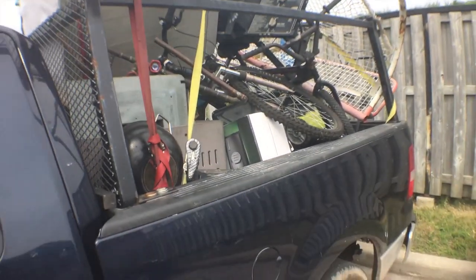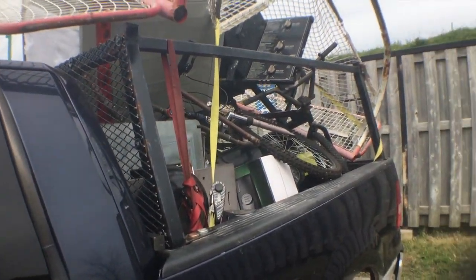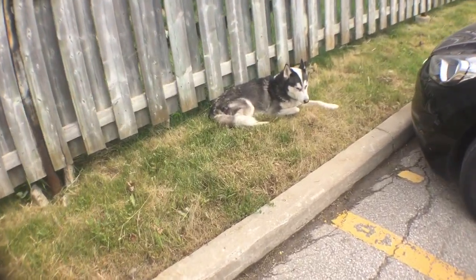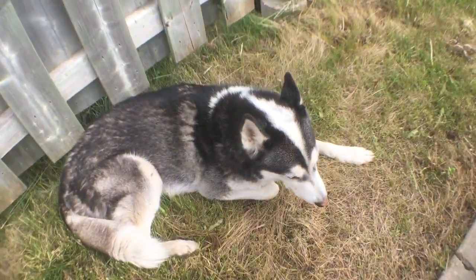So right now I'm just going to go empty out all of the shred and stuff I want to get rid of. I'll show you a shot once I'm at the scrap yard.